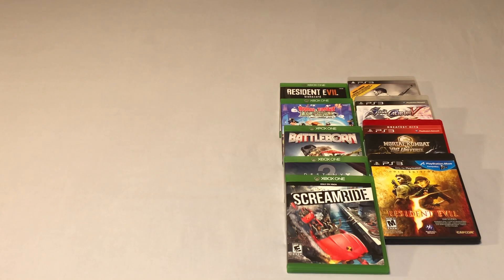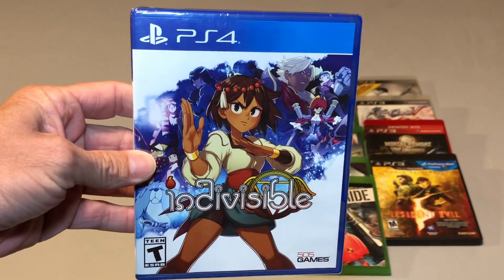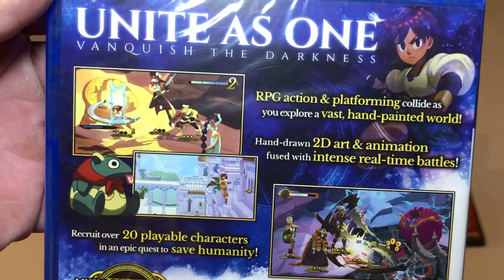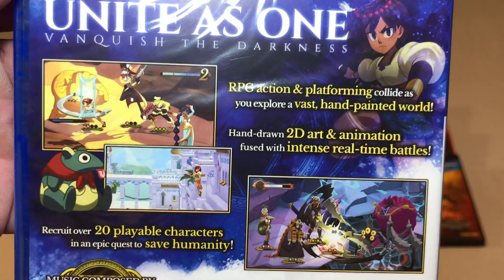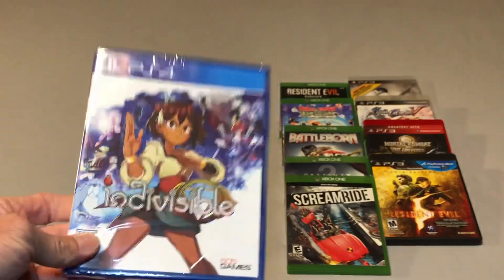I got a couple more things from Walmart. The first is for the PS4 — even though I don't own a PS4 at the moment, I do plan on picking one up at some point. I got a sealed copy of Indivisible and I picked it up from Walmart for $5. Anytime I can pick up cheap sealed games I'm definitely going to do that.